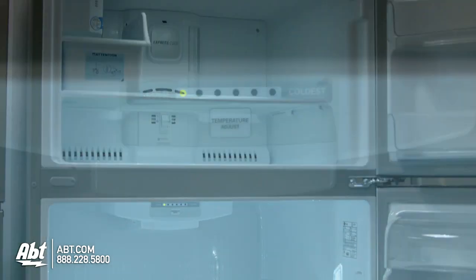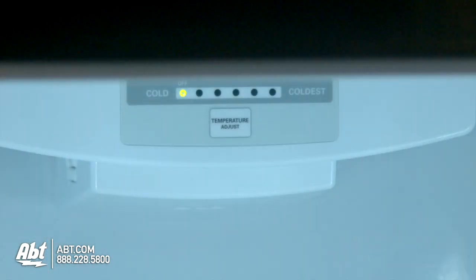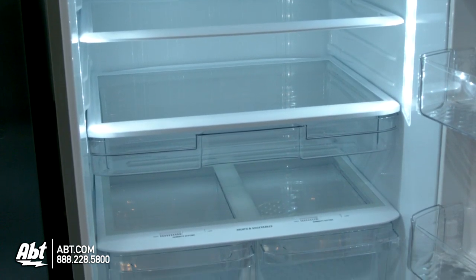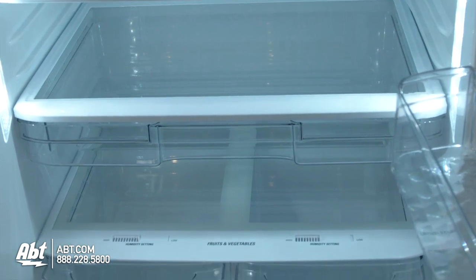Inside, the refrigerator and freezer controls are located at the top of the unit. There are three spill-proof glass shelves in this unit. Two are fully adjustable, and one is stationary.